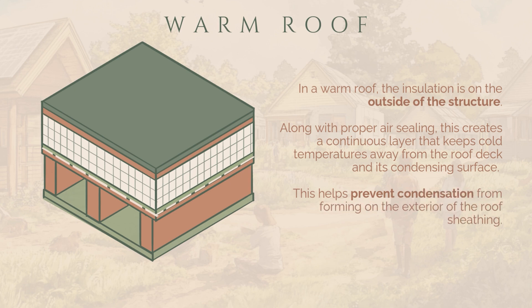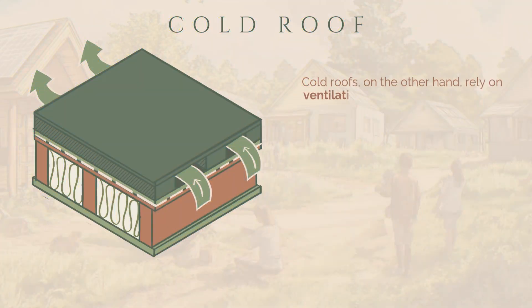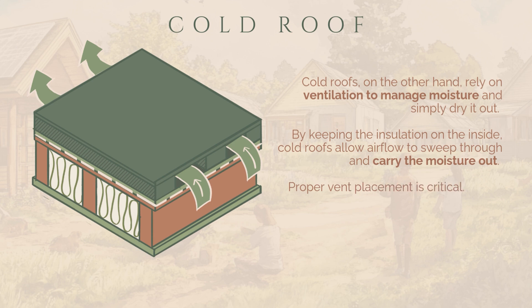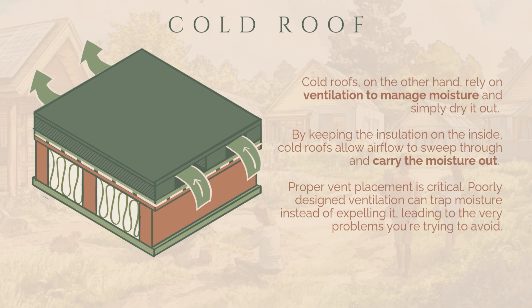This helps prevent condensation from forming on the exterior of the roof sheathing. Cold roofs, on the other hand, rely on ventilation to manage moisture and simply dry it out. By keeping the insulation on the inside and leaving a vented air gap above, cold roofs allow airflow to sweep through and carry that moisture out. However, proper vent placement is critical — poorly designed ventilation can trap moisture instead of expelling it. This venting strategy doesn't work well in humid climates where the warm air itself carries moisture; if we vent, we're inviting moisture into the roof.